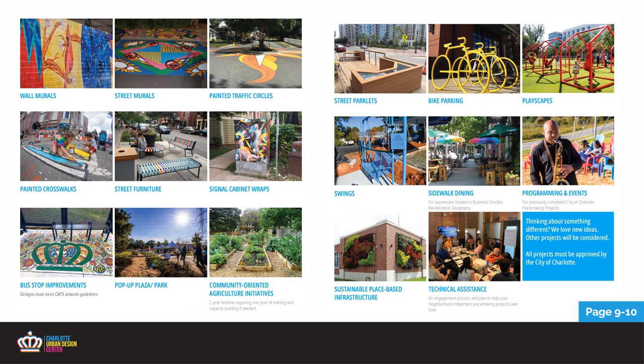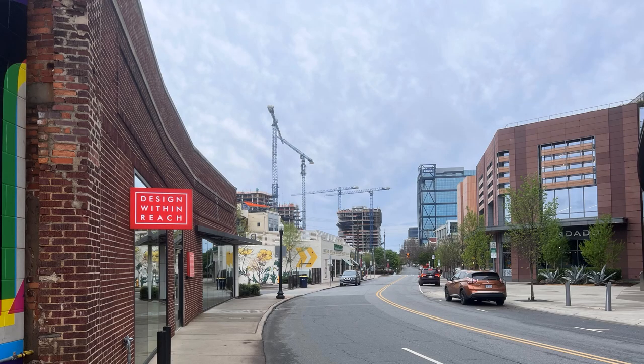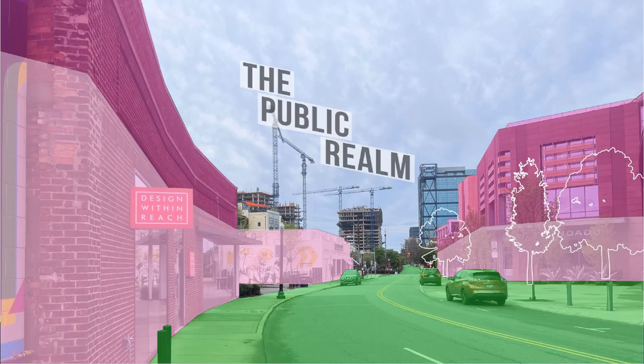So what do we mean when we say the public realm? Here we have a view of Camden Road in South End — our offices are right here to the left. The public realm is everything that anyone can enter for free. It includes the streets, the sidewalks, the parking spaces, right-of-ways, alleys, greenways, and odd-shaped leftover spaces. When thinking through your placemaking grant idea, we're going to award projects that have a maximum impact on the public realm, where people can see it, have access to it, and use it every day for free.